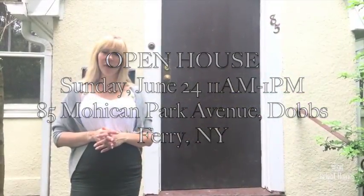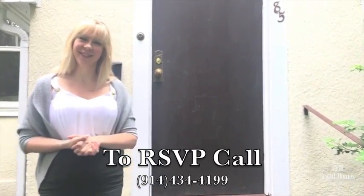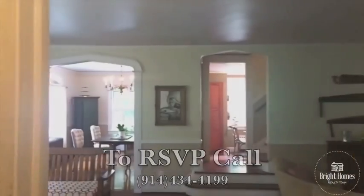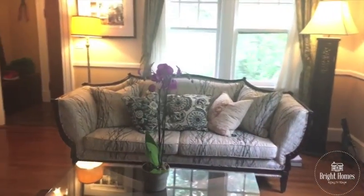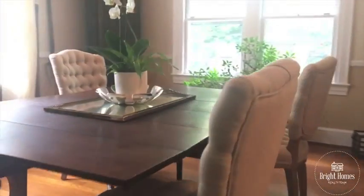Hi, welcome to 85 Mohican Park Avenue. Come on in. The layout is really unique because it's still open but it has enough division that everything isn't just right on top of each other.